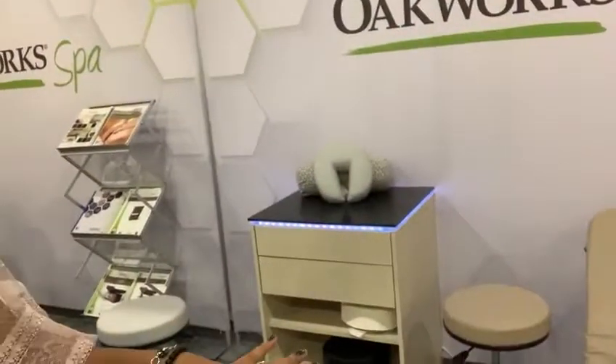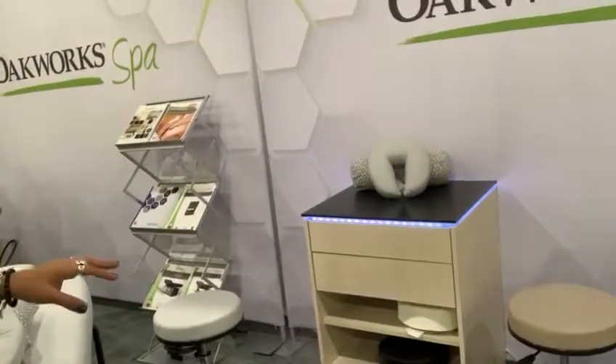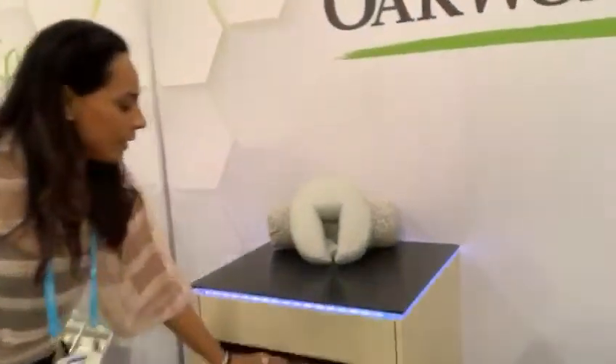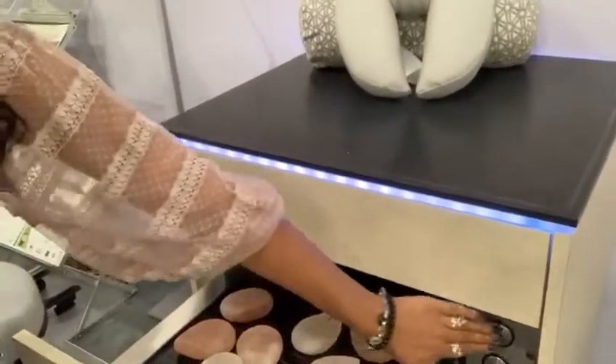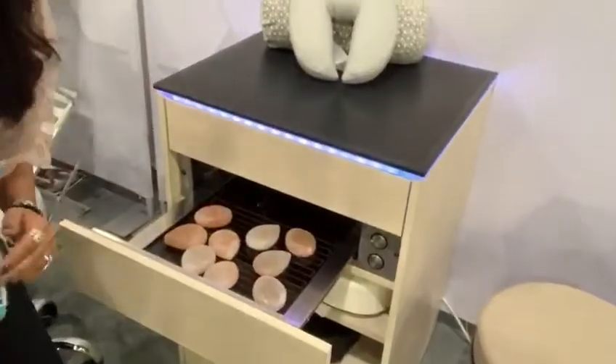So, a little bit about the trolley — we have it here. We have a configuration that can be done with up to two warming rollers, as you can see here. You can select how much time you're going to be working on it and the temperature.